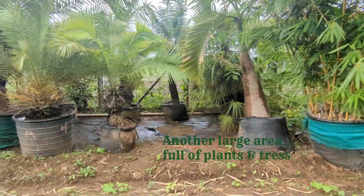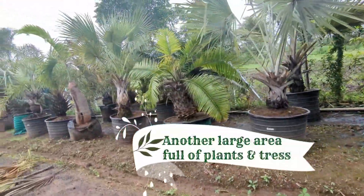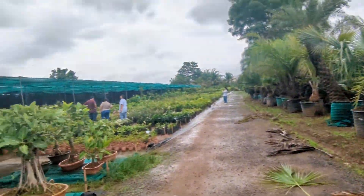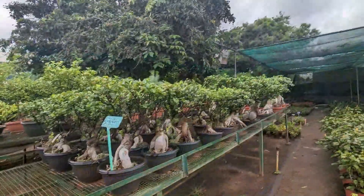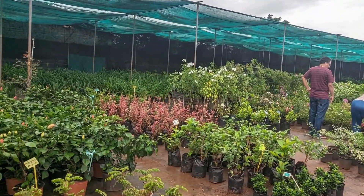This is another extended part of the nursery. Here you can find big as well as small trees. There is so much to explore, so take a good amount of time before you visit here.